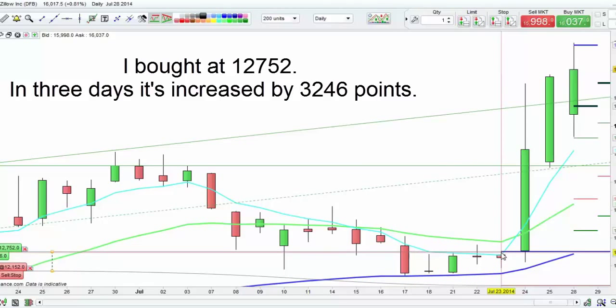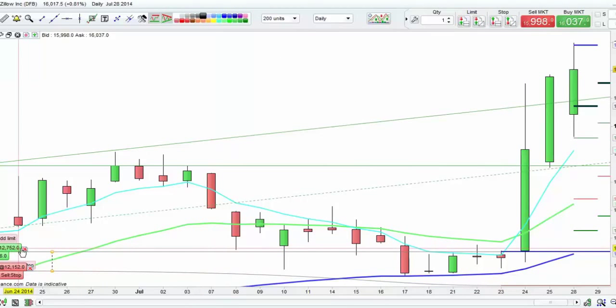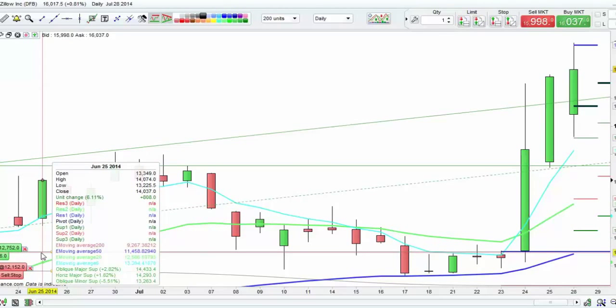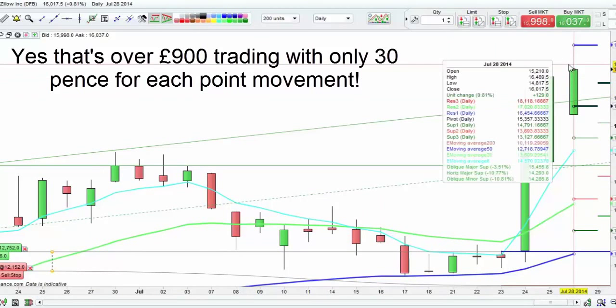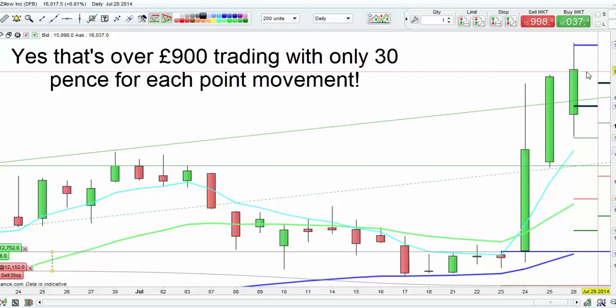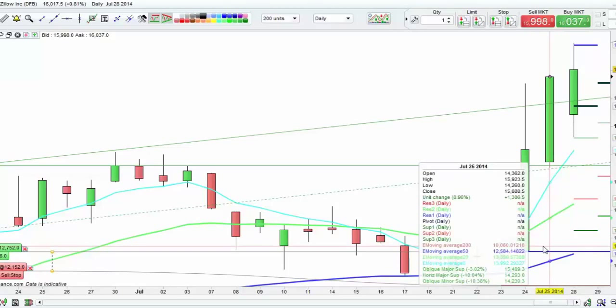The high at the point I entered was 127.52, so about $127. You can see what happened next — it's gone up 32.46 points, that's $32. At 30 pence per point, I've made just over 900 pounds — about £960 to £970 — and I'm still in the trade. I'll probably take the money very shortly, but I thought it would be useful for you to see how I can very quickly make over 900 pounds with 30 pence using my magic formula.